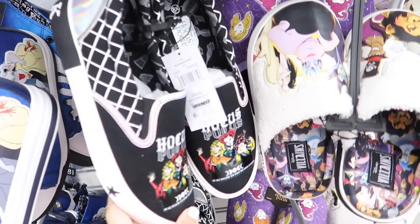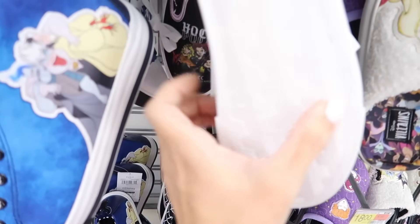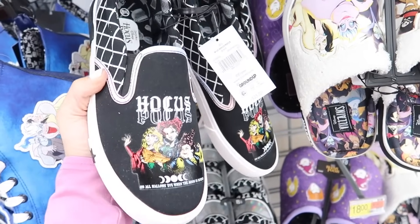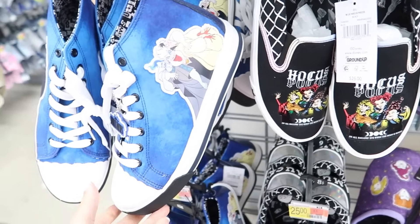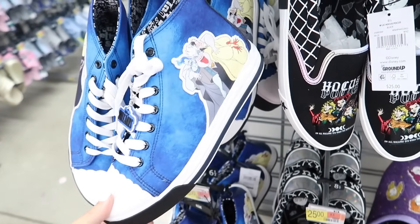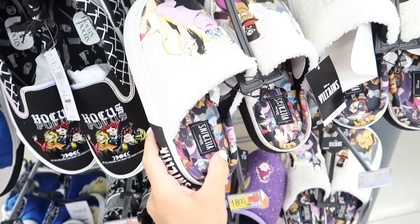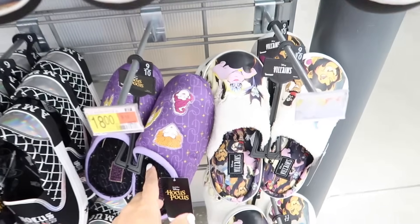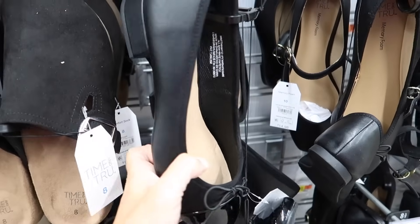Also seeing new Disney footwear from Ground Up. They have Hocus Pocus slip-on sneakers with the round toe for $25, the Valent high top sneakers for $28, slippers with a platform for $18, and Hocus Pocus slippers also for $18.